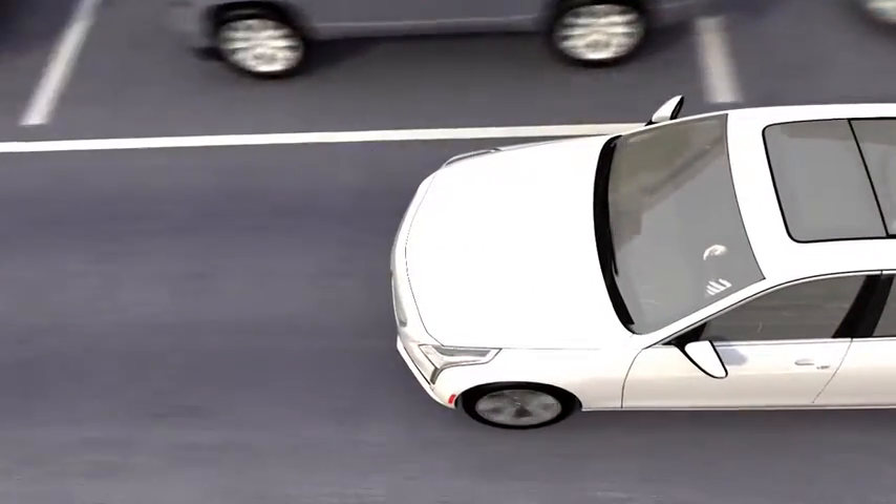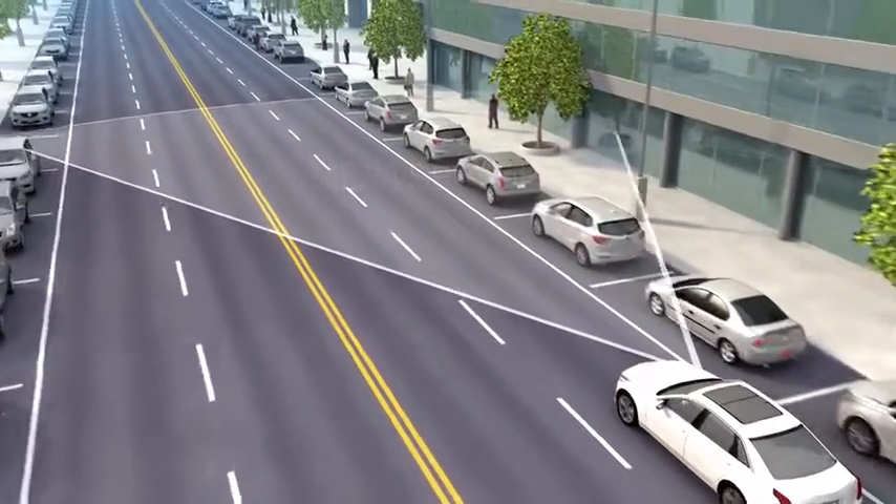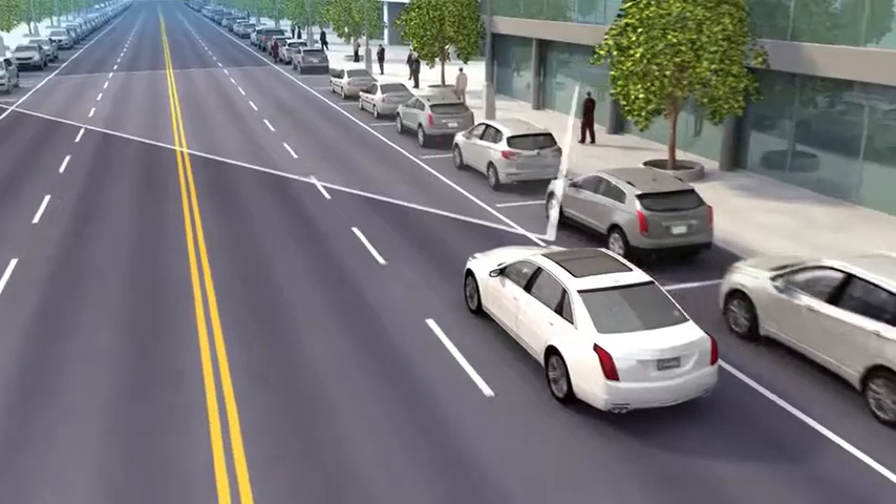This feature uses a forward-looking camera. When in forward gear, this sensor looks directly ahead to detect nearby pedestrians.